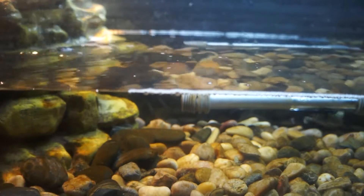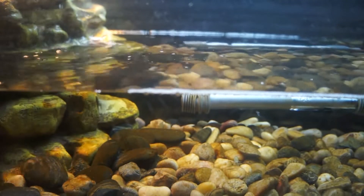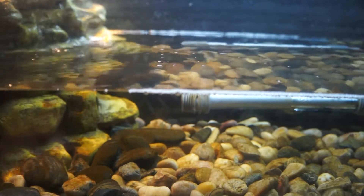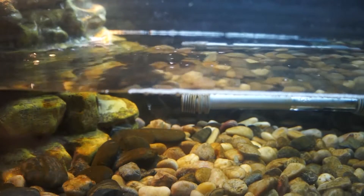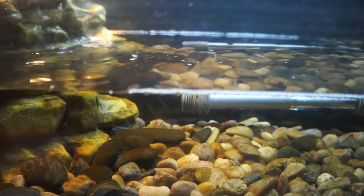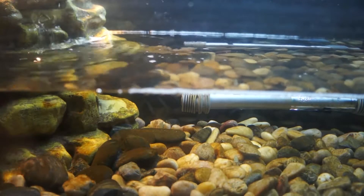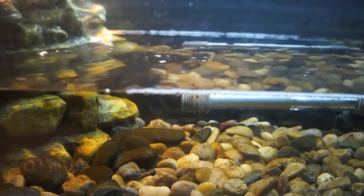Then another female guppy was killed by the crab — I could tell she was swimming slower and staying near the bottom, making it easier for the crab to get her. That was my second guppy death. Then the male started losing its color for some reason; maybe it was the water quality. That one died too and got eaten by the crabs.